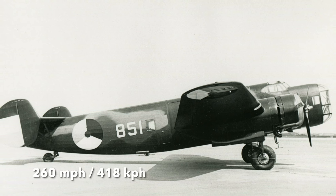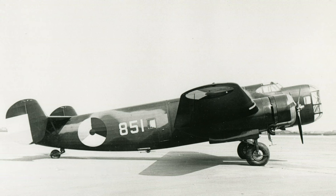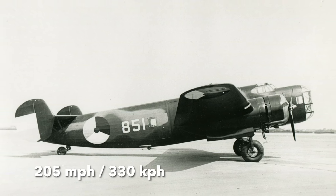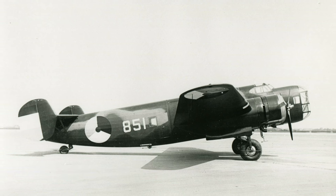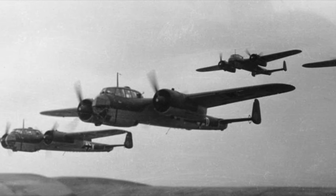Still, when the engines were in working order, the plane could reach a top speed of 260 miles per hour and had a cruising speed of 205 miles per hour. It was very similar in role and performance to the British Bristol Blenheim light bomber and the German Dornier Do-17 light bomber.